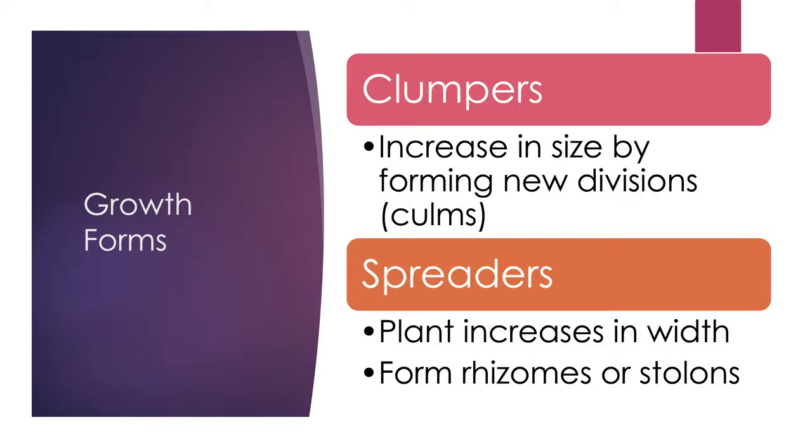Growth forms are predominantly clumpers, which get wider in diameter over time and can be easily divided and propagated. Then there are spreaders, which spread more like typical St. Augustine grass by putting out rhizomes — underground stems — or stolons, which are above-ground stems. The spreaders we're discussing are not overly aggressive or invasive, but be aware that certain varieties may not play well with other plants in the bed.